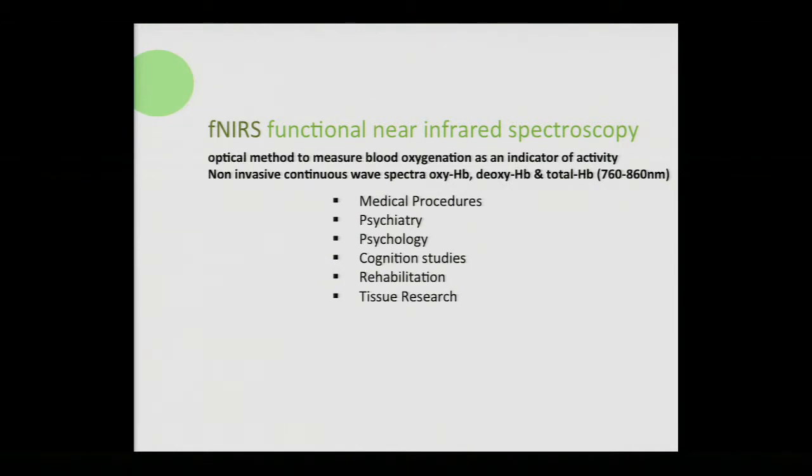Near-infrared spectroscopy is non-invasive — very similar to EEG — and it's wearable. There are issues with it, as with EEG, but it's currently being used in medical procedures, psychiatry, psychology, cognition studies, rehabilitation, even tissue research, and more recently neuromarketing, to understand how we perceive things in our environment.